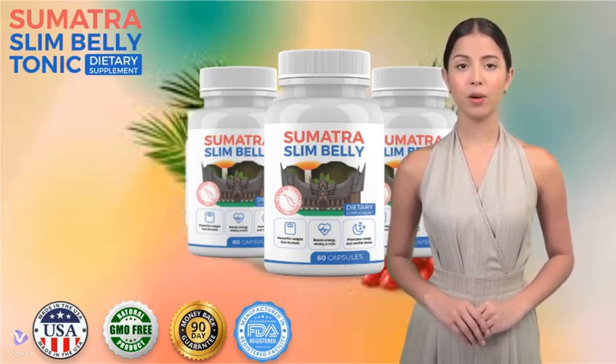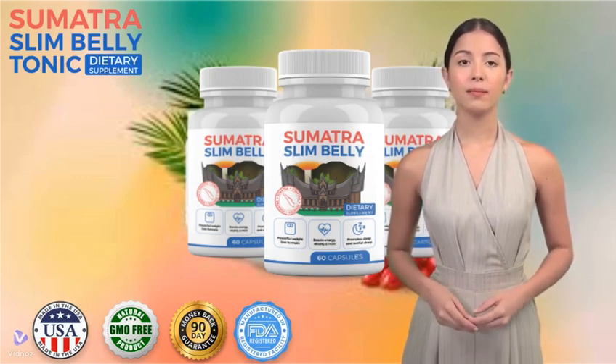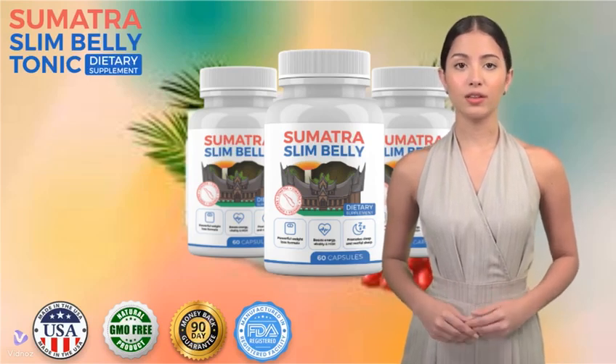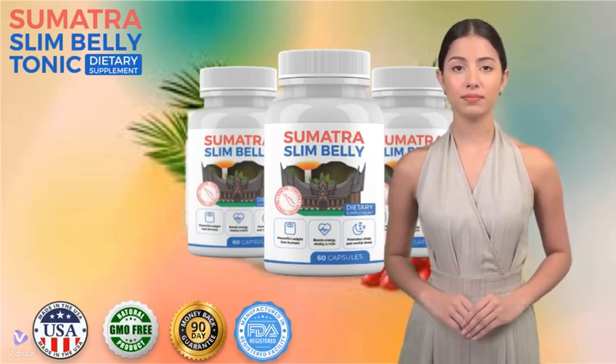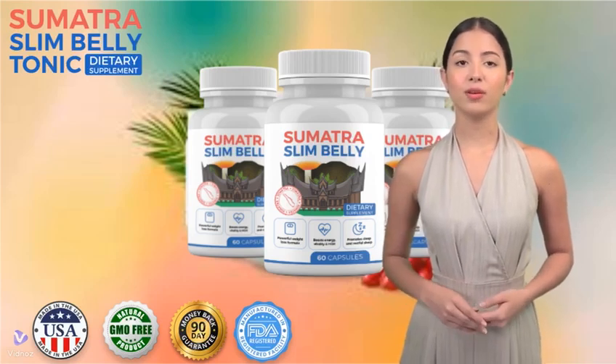The first thing you need to know about Sumatra Tonic is to be careful with the site where you buy it, because Sumatra Tonic is only sold on the official website. To help you, we have left the link to the official website below in the description of this video.